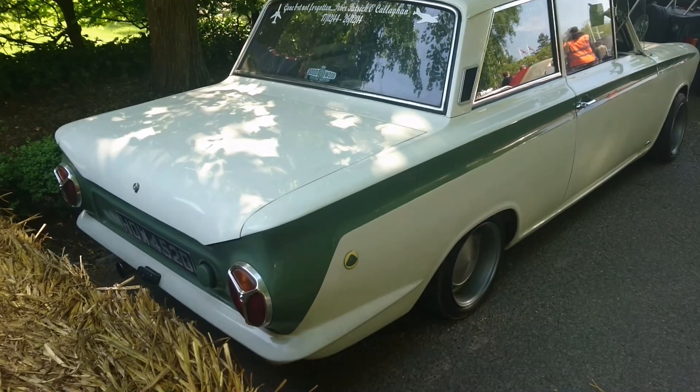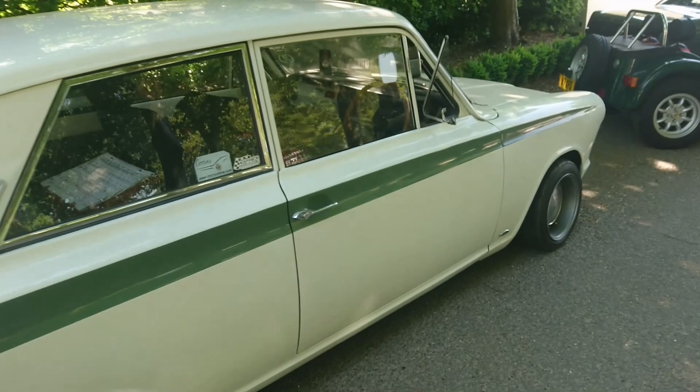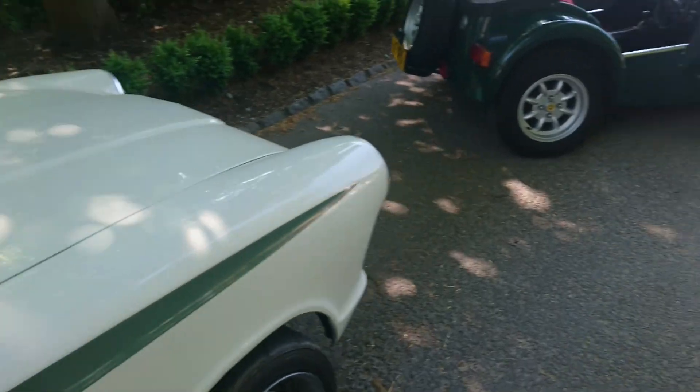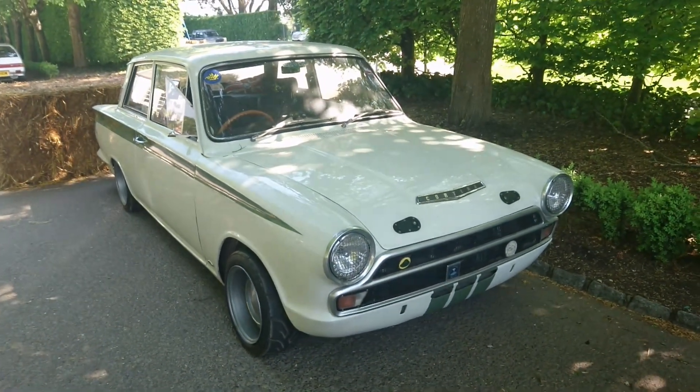Now, please let me know if this is an original Mk1 Lotus Cortina — I don't know, it could be. Someone's put a baby seat in the driver's seat there. I hope it's not a baby driving it home, because it's quite a valuable car if that's a real Lotus Cortina from 1966.